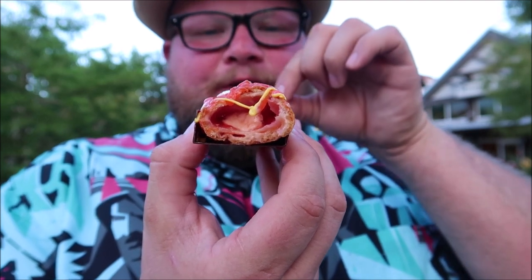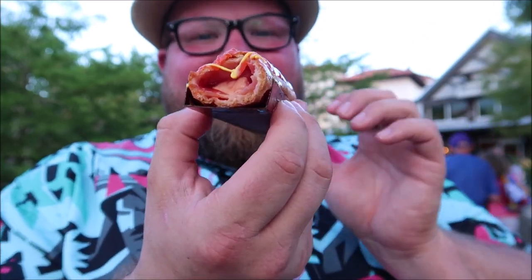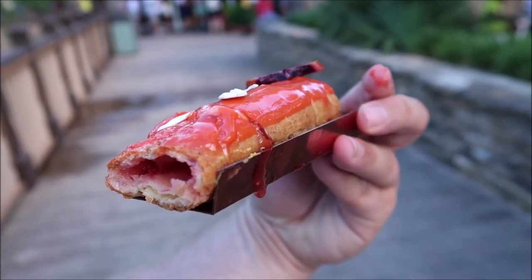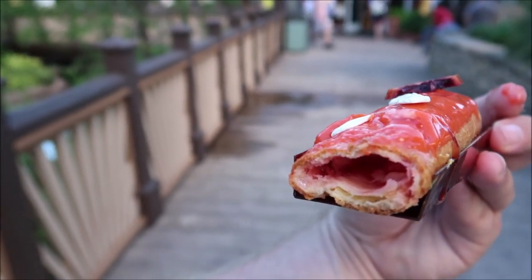I was not expecting this to actually have the filling the way that it does on the inside. This is one of the best eclairs I think I've ever had — I am so shocked, it is so good. It almost doesn't even feel like I'm eating an eclair. It kind of reminds me of eating an orange turnover. I don't think I've ever had anything like this but I love it. Look at that blood orange jam just coming right out of it — that is amazing.